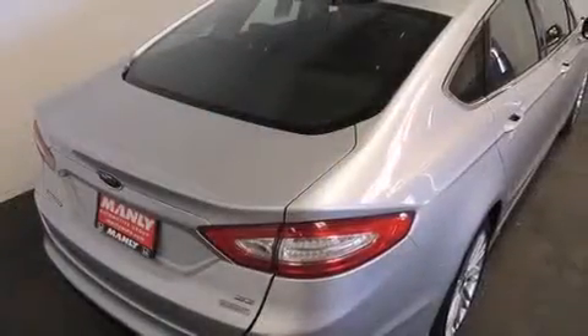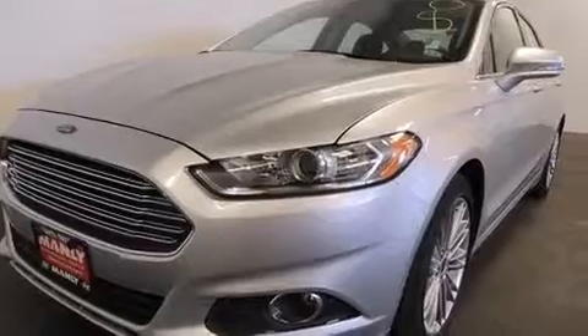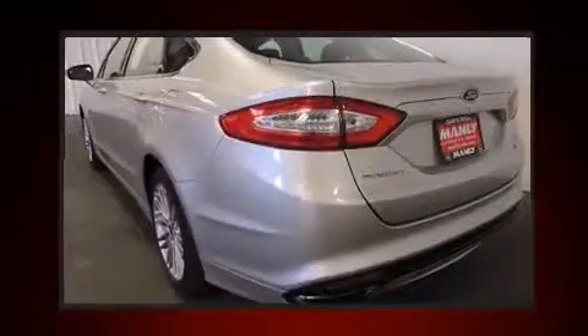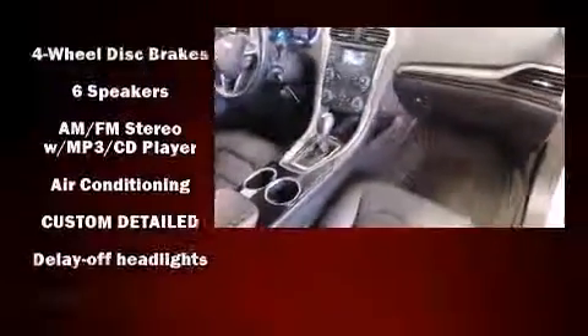Turn signal indicator mirrors and air conditioning complement a premium sound drive with six speakers, providing you and your passengers a sensational audio experience. Ford ensures the safety and security of its passengers with equipment such as head curtain airbags and front and side impact airbags.